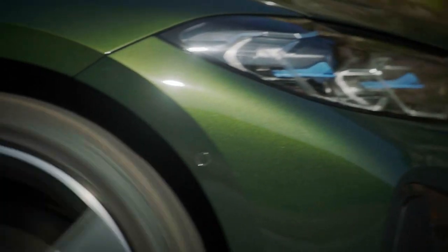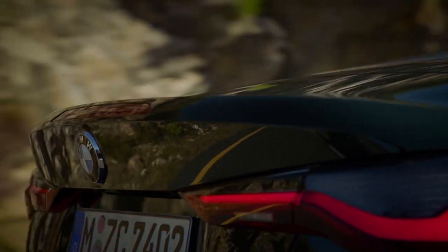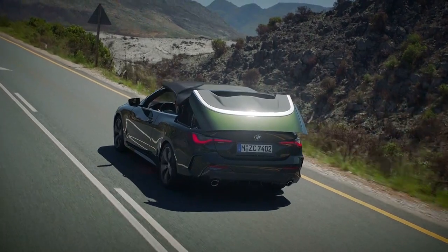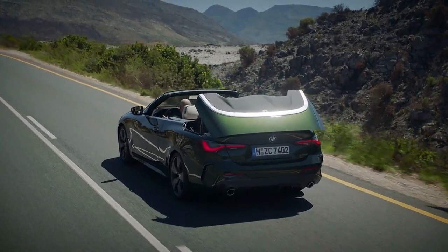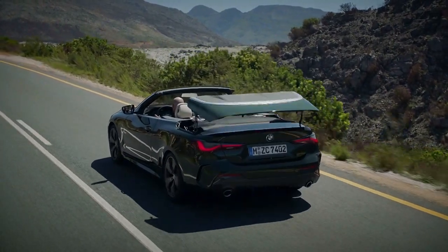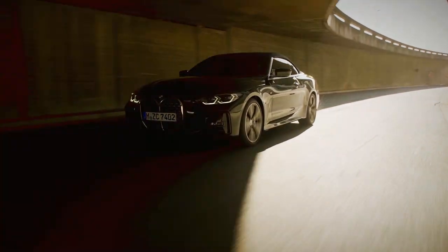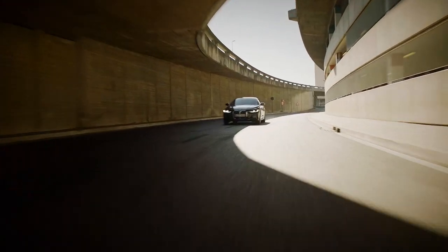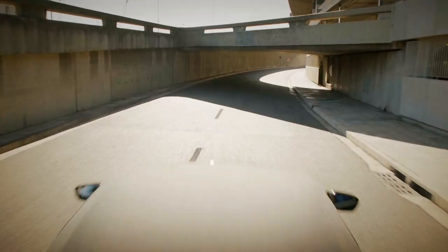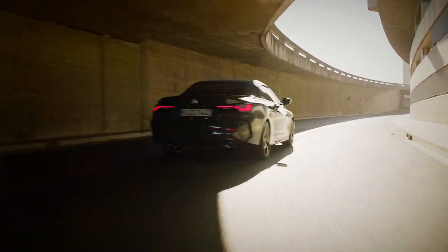BMW reckons the new soft top is 40% lighter than the old metal roof, and the increase in road noise and thermal insulation is barely noticeable. It can be operated at speeds of up to 31 miles per hour in 18 seconds. But despite its new fabric roof, the new convertible is stiffer than the old car, thanks to some extra bracing. Entry level 2.0-litre 420i models start at a little over £45,500, with top spec 440i versions kicking off at nearly £59,000.